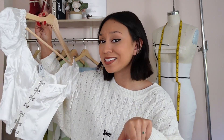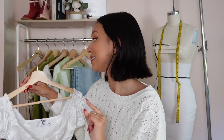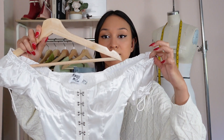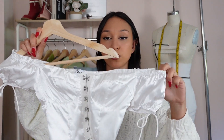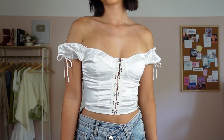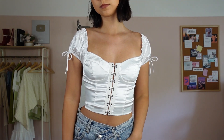I'm wearing basically a size two or a size small in everything. It's satin — we know I love satin, we know I love corsets. I love the sleeves; I like that you can wear it off the shoulder or on the shoulder. I think this is a great transitional piece because you can pair it with a mini skirt for summer, or wear long pants and a cardigan over top for fall, which is actually how I'm going to style this today.